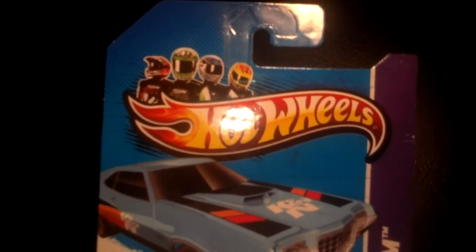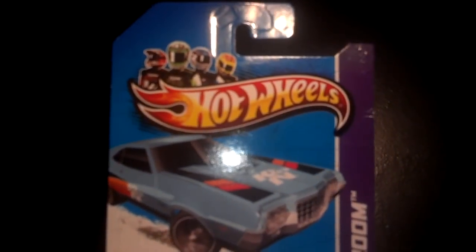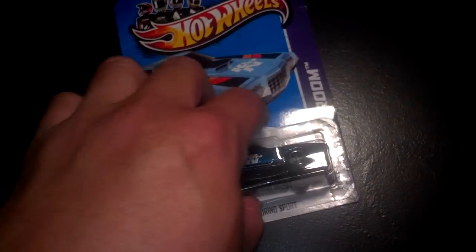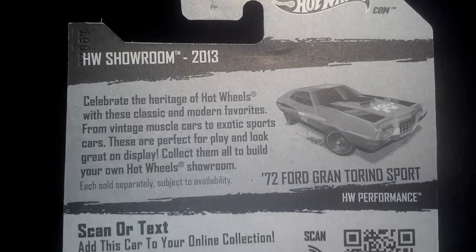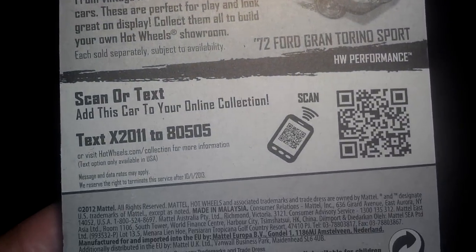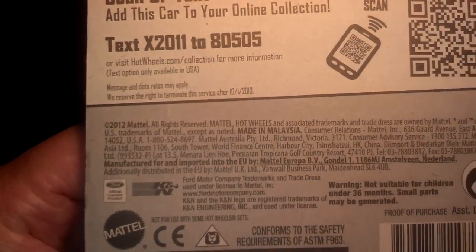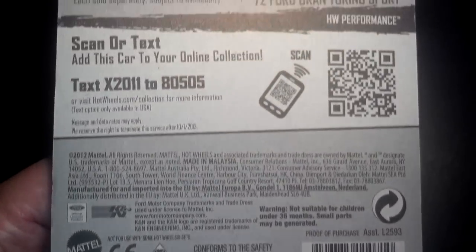There is the card art. Let's take a look at the back. A lot of you already know that it's printed with the copyright year before, so it says 2012 Mattel for a 2013 car. All the symbols are all there.